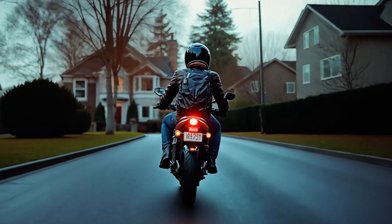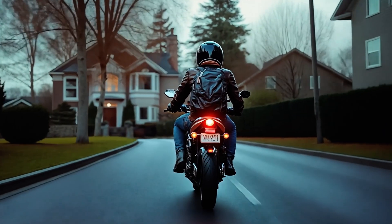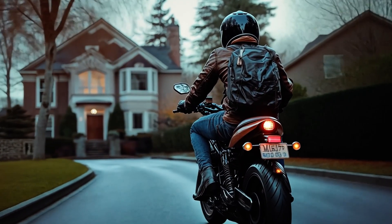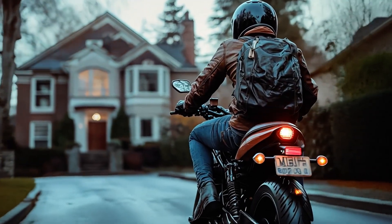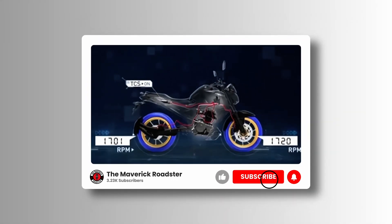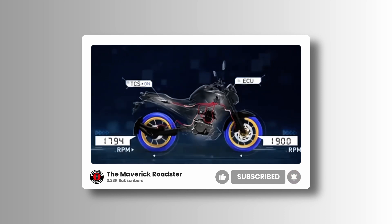So the next time you're on the road, give a little nod to your vehicle's invisible safety net. It's there, watching your every move, ready to step in just in time. And if you're curious about other ways technology keeps us safe on the road, check out our next video on the secrets of ABS braking systems — a close cousin to traction control and just as fascinating.